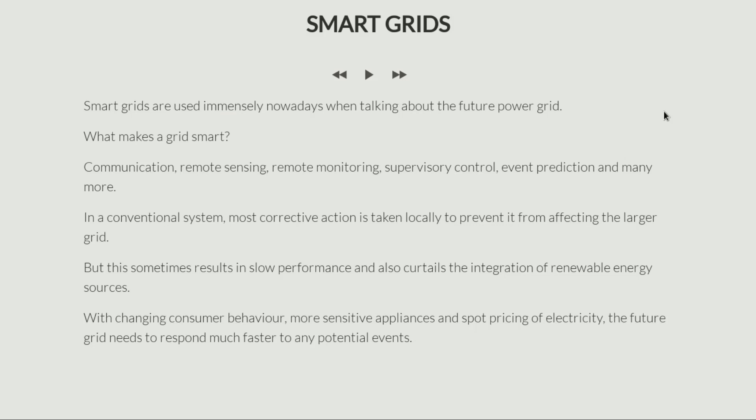Hello everyone and welcome back to this next lecture. In this lecture we are going to talk about smart grids. Smart grids are being immensely used nowadays whenever we talk about the future power system grid. The question is obviously what makes a grid smart versus what it is now, and what is new about this smart grid that we are all talking about as a future.